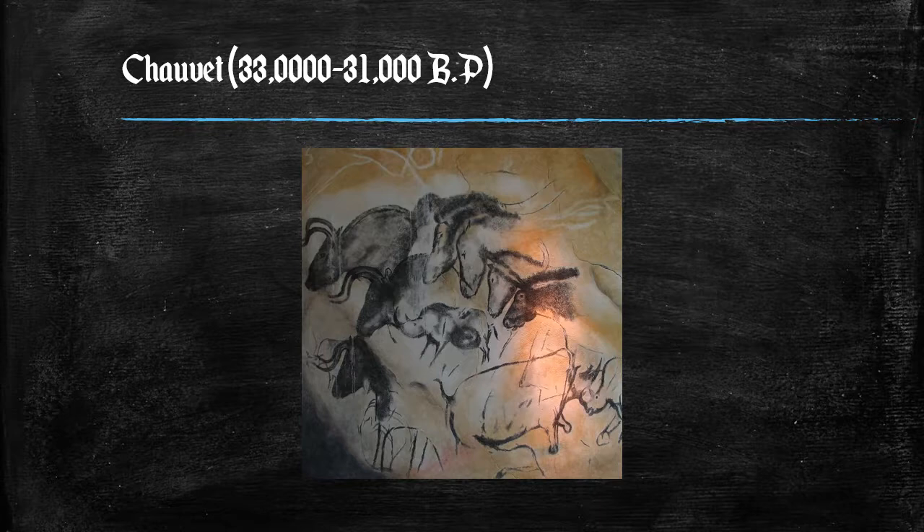Typical of most cave art, there are no paintings of complete human figures. There are a few panels of red ochre that have hand prints and hand stencils, which are made by blowing pigment over hands pressed against the cave walls. Abstract markings, lines, and dots are found throughout the cave. There are also two unidentifiable images that have a vaguely butterfly or bird-like shape to them.